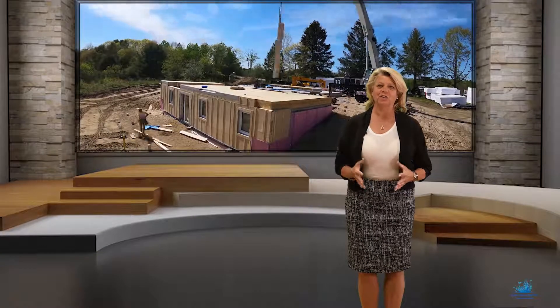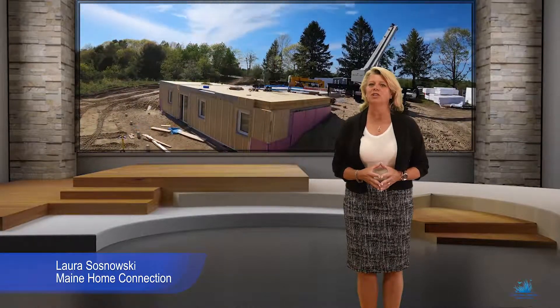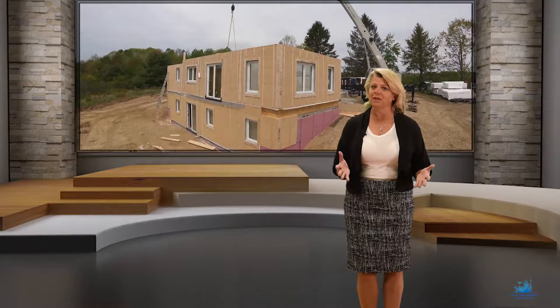Who wouldn't want to live in a high-performance home surrounded by 280 acres of conservation land? Hi, I'm Laura Sosnowski of Maine Home Connection, and if you are interested in healthy living, look no further than 10 Rose Douglas Lane in Brunswick.